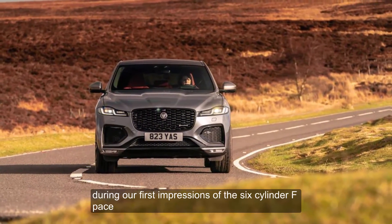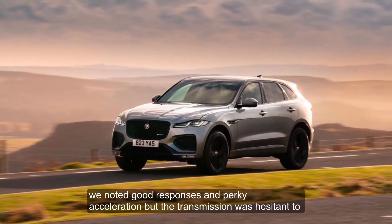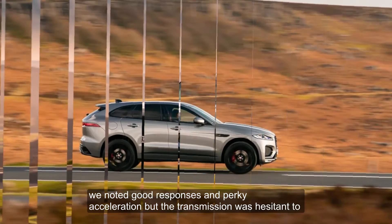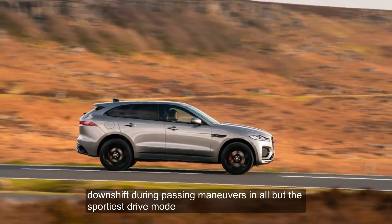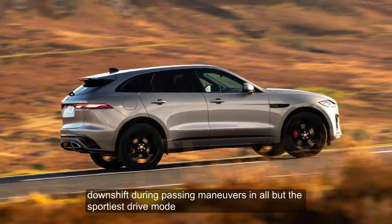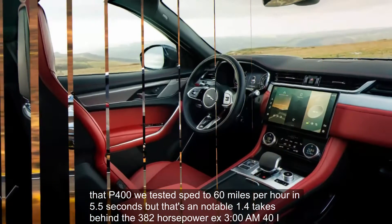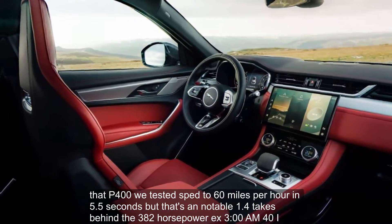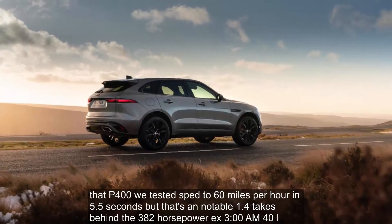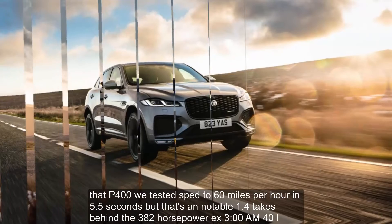During our first impressions of the six-cylinder F-Pace, we noted good responses and perky acceleration, but the transmission was hesitant to downshift during passing maneuvers in all but the sportiest drive mode. The P400 we tested sped to 60 mph in 5.5 seconds, but that's a notable 1.4 seconds behind the 382-horsepower X3 M40i.